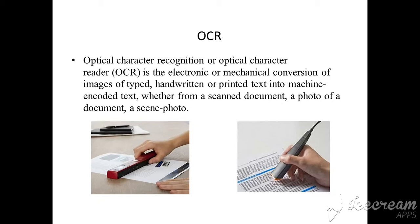The OCR software converts the graphical text into machine readable form. So even when you scan a paper, if you want to edit something later, you can edit it using the OCR software. If you scan a document using OCR software, you can later edit the document.